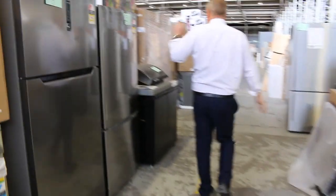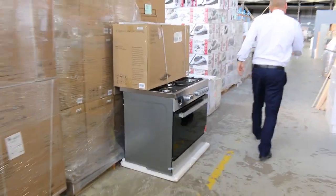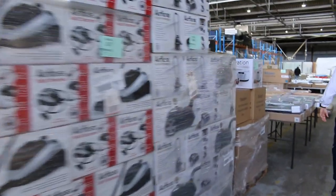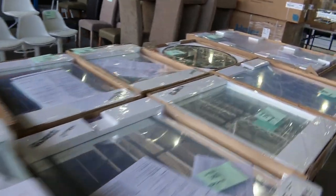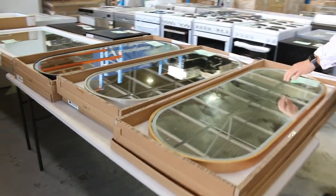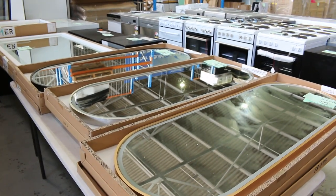Lots of dishwashers as well — heaps and heaps of appliances. We'll go through and have a look at them all as we go through. Quite a few LED illuminated mirrors still, lots of different styles ranging from about $70 to about $250. The oval-shaped mirrors have been quite popular, going in that $200 to $300 mark depending on specification.